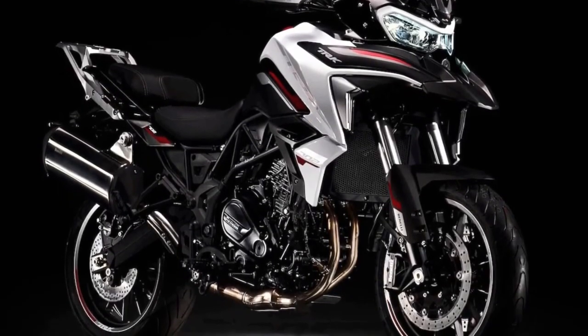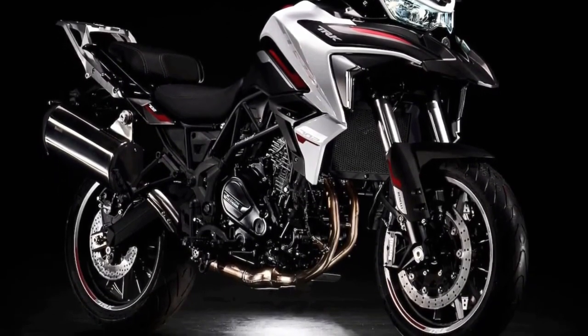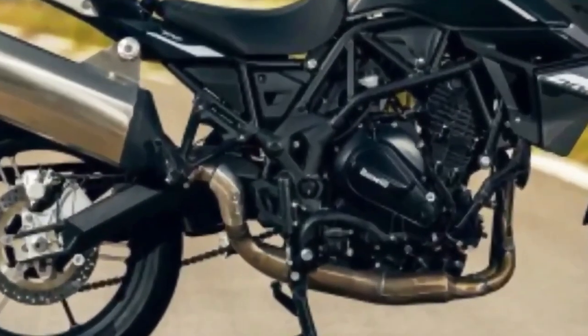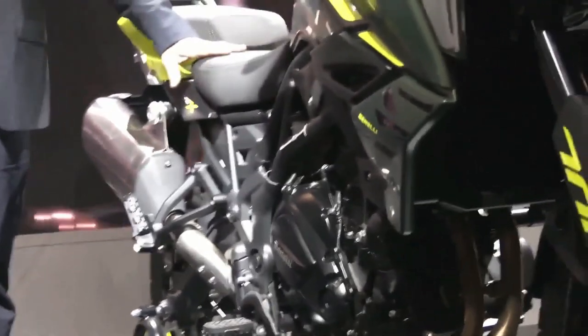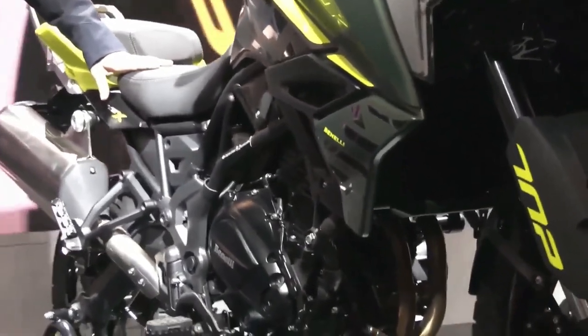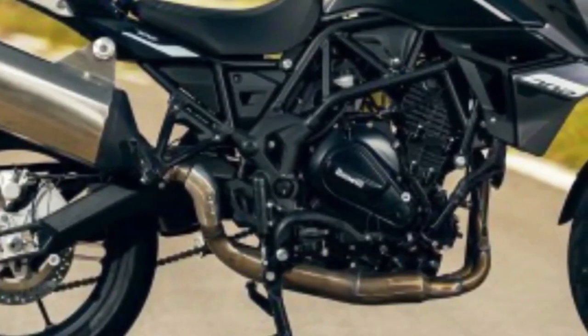Hello guys, welcome back to MotoAdv channel. We hope you guys are doing well. Today we're going to show the top 8 amazing upcoming 2024 middleweight adventure bikes — a first look review explaining the details of each bike.